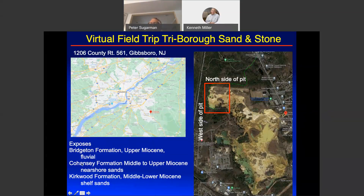The pit exposes the Bridgeton Formation, which is upper Miocene and, as we will see, is fluvial. It exposes the Cohansi Formation, which has an inferred age of somewhere in the middle to upper Miocene, roughly 10 to 12 million years ago — though poorly dated. The Bridgeton has almost no age constraints, with nearshore sands mostly in the Cohansi. And that overlies the Kirkwood Formation, which is lower to middle Miocene, mostly shelf sands, although some have a strong deltaic influence.